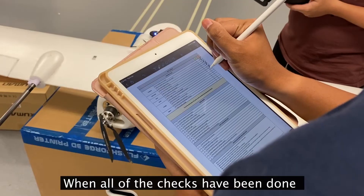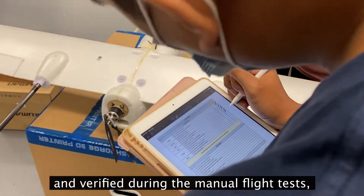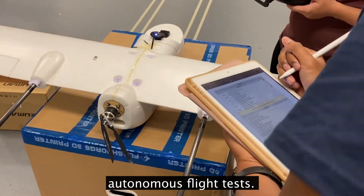When all of the checks have been done and verified during the manual flight test, we are then able to proceed with the autonomous flight test.